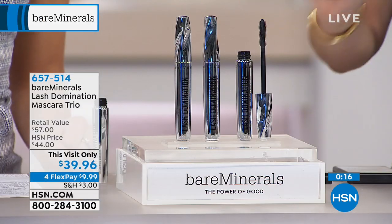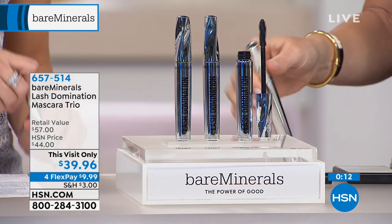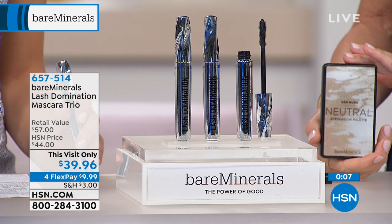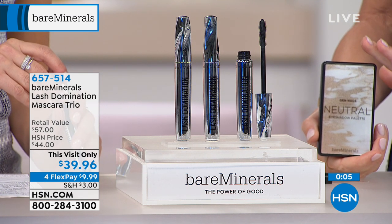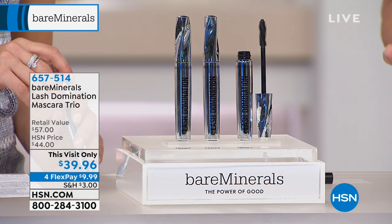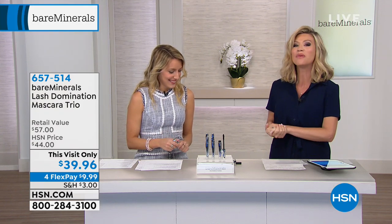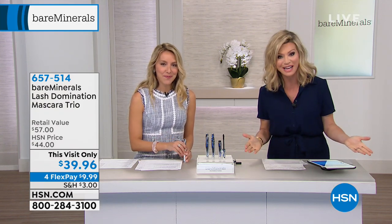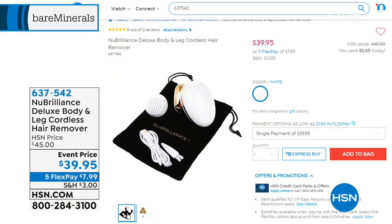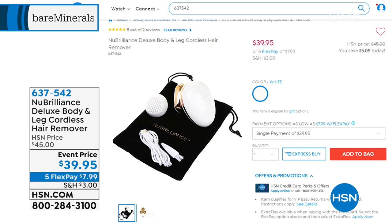Each is $19, and you get all three today for $39.96. It's a fantastic item bareMinerals is doing exclusively for us. Wait until you see the lips coming up! But first, with only 30 days left till spring and the groundhog not seeing a shadow, spring is on its way. We have a way for you to remove unwanted hair. You may have seen the new brilliance infomercial — it's about $60 and you don't get all the goodies we're going to share.